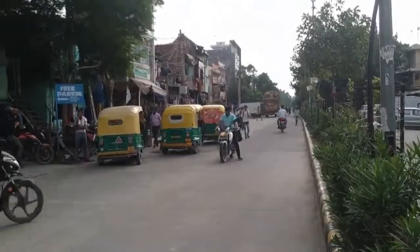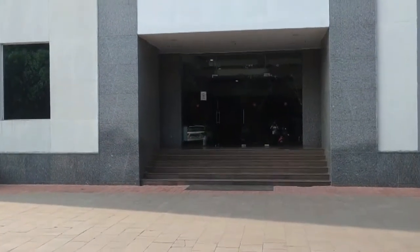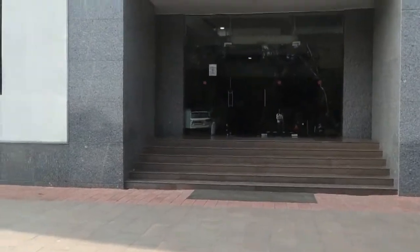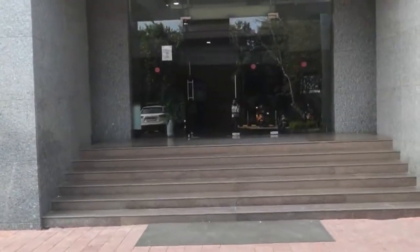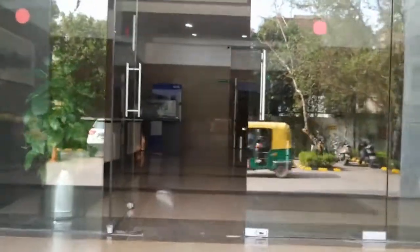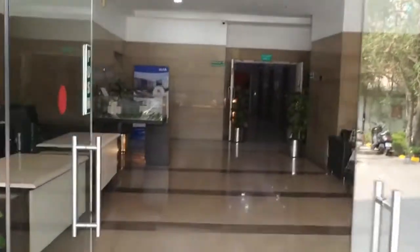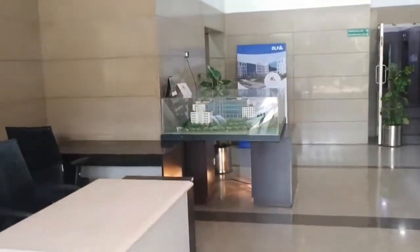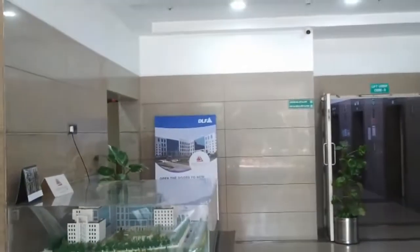This is the main road. This is the Oklaa Tower, this is the DLF, and this is how we enter into the building. This way we enter into the building and you can see this is the lobby B, the lift lobby B.